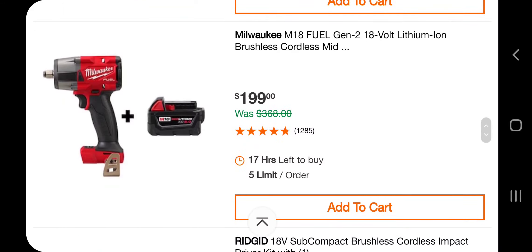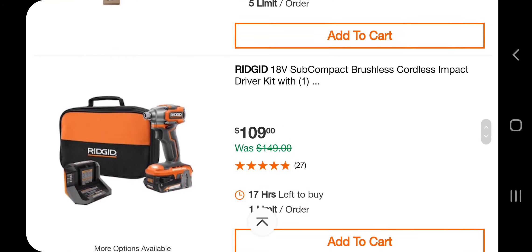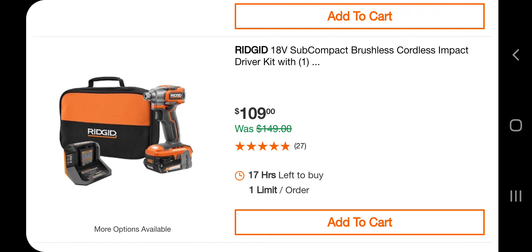I did manage to get the high torque with the angle grinder deal — that was a really good deal, about $200-$230. I still have to make videos on all those tools. This one's pretty good because you are getting the battery, so $199. You got the impact driver kit — subcompact, brushless, cordless — $109. You got the half-inch impact wrench for $139. You got the stubby and the light, two batteries, charger in a bag for $239.